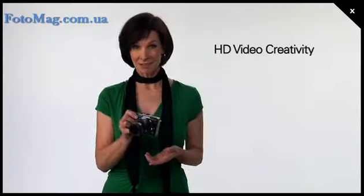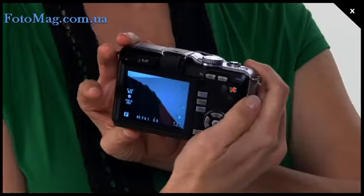It even has an HD movie mode by just pressing this red button right here, so I can capture moments instantly and never miss that great shot. And I can be so creative right inside the camera — there's no need to go off and learn any software.